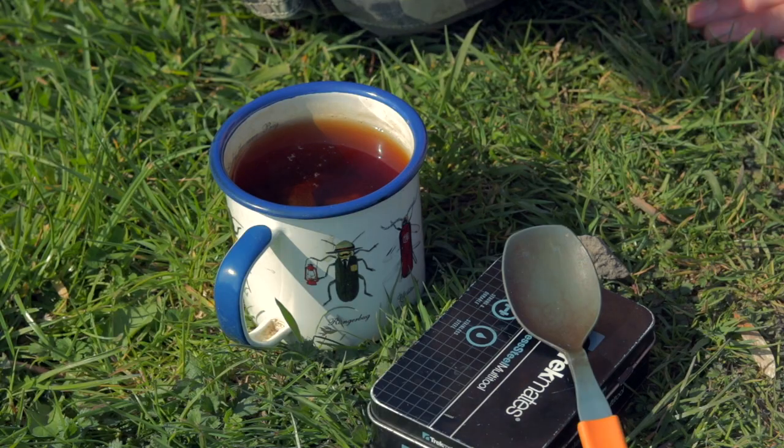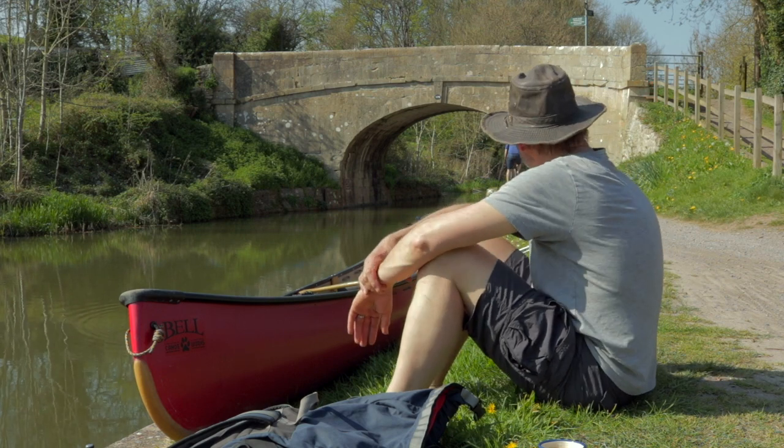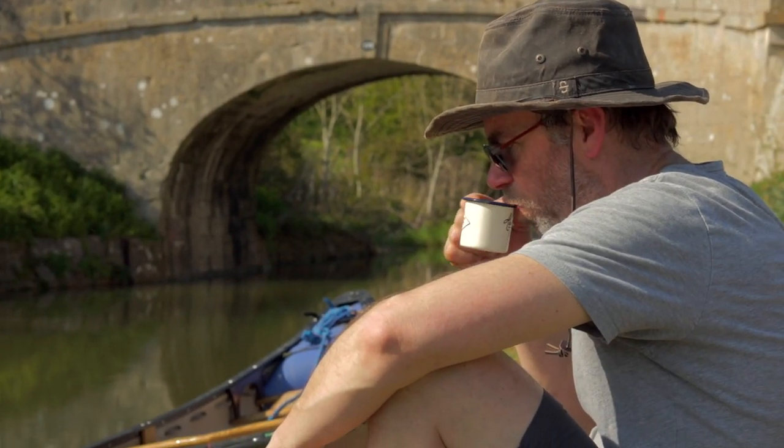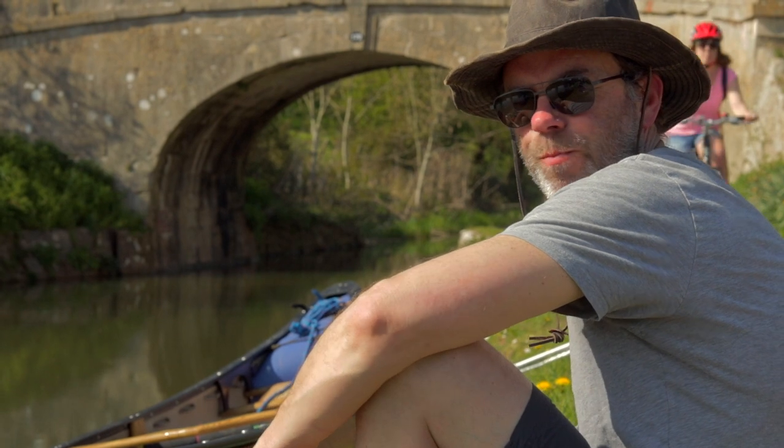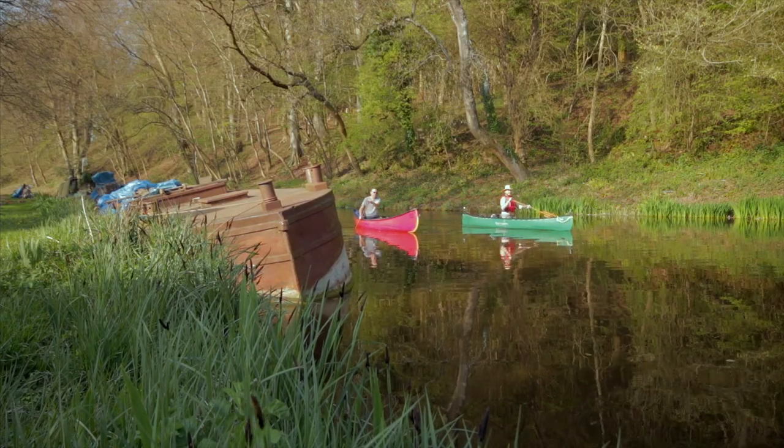After a quick brew on the canal path, we paddled just over a mile up the canal back to Dundas, this time passing over the river that we paddled down in the morning. It was a short paddle back up a straight section of the canal, back to where we started.